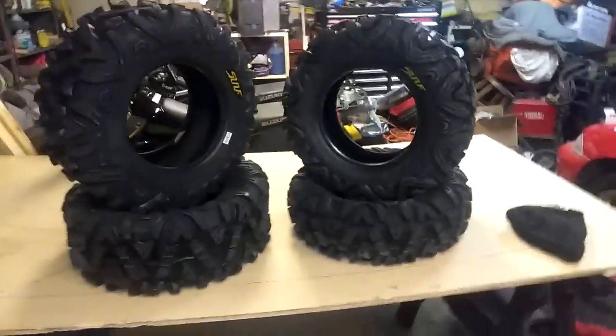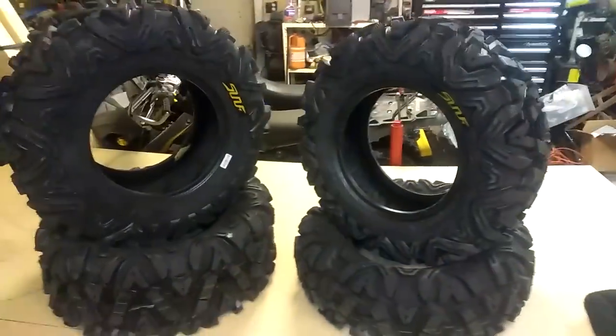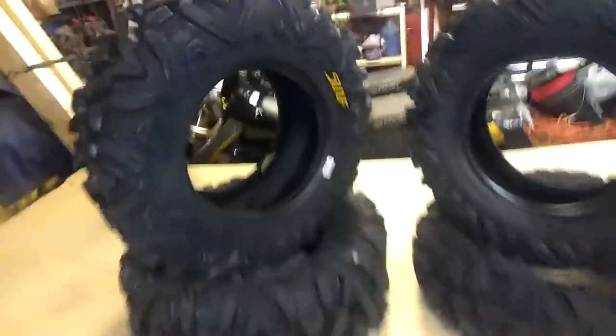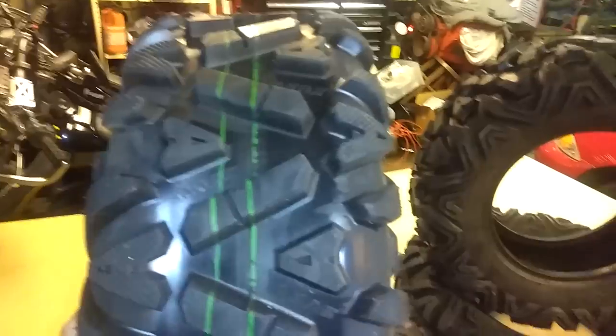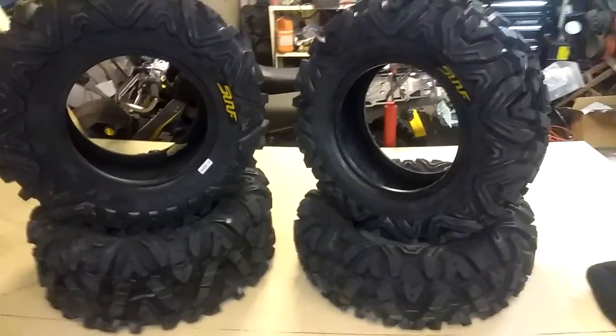Just want to do a quick video on these tires before I put them on the Arctic Cat. These are the Sun F Max Bighorn knockoff tires — they're supposed to be pretty good. They're on Amazon for $254, so I figured I'd give them a try.